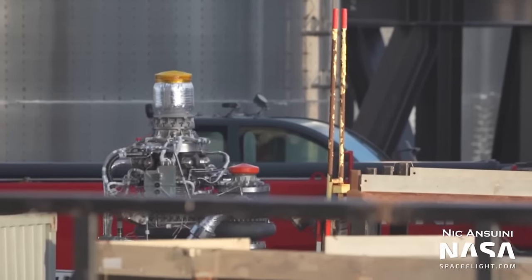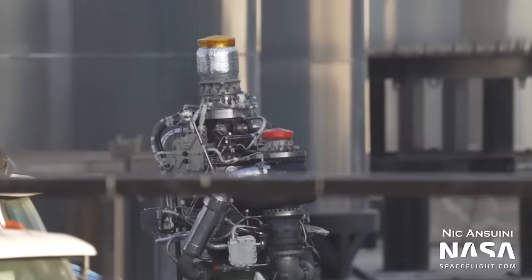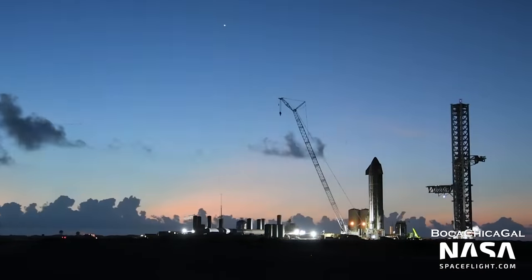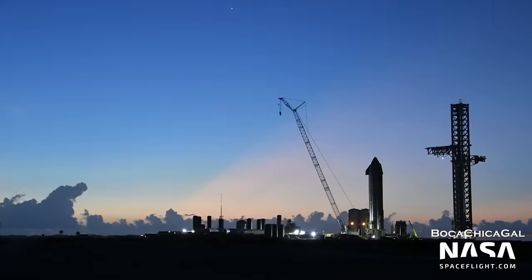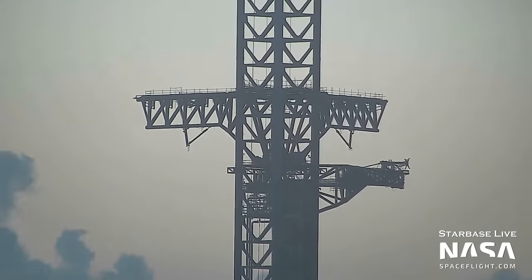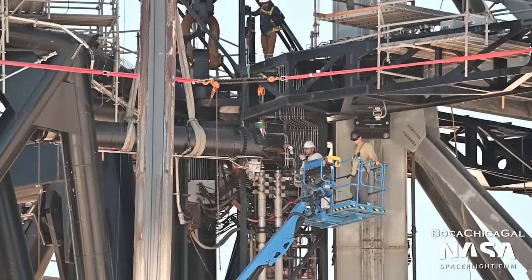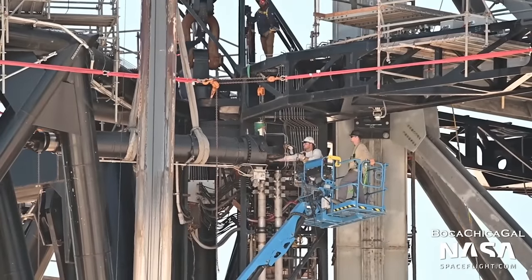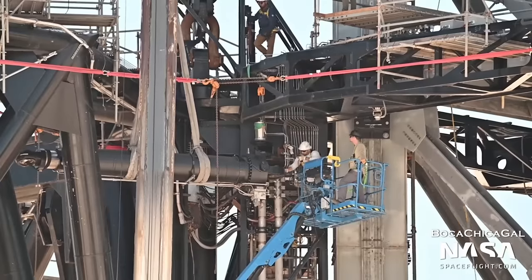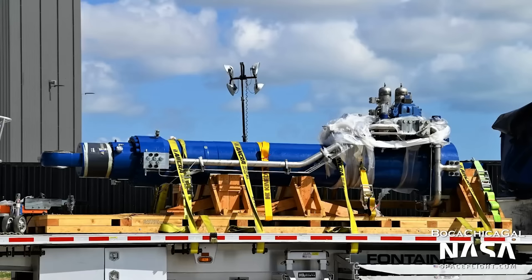Remember that thrust puck? 33 Raptor 2s are needed to fill up the slots, and two more have been delivered to Starbase. Following a visit from some engineering teams, the chopsticks have been tested again after the lift of Booster 7. They've raised themselves to the top of the tower before opening up and coming back down. One of the huge actuators which powers the chopsticks has also been removed whilst other upgrades are taking place, making them inoperable for the time being. A brand new actuator arrived on a flatbed truck just a little while later.